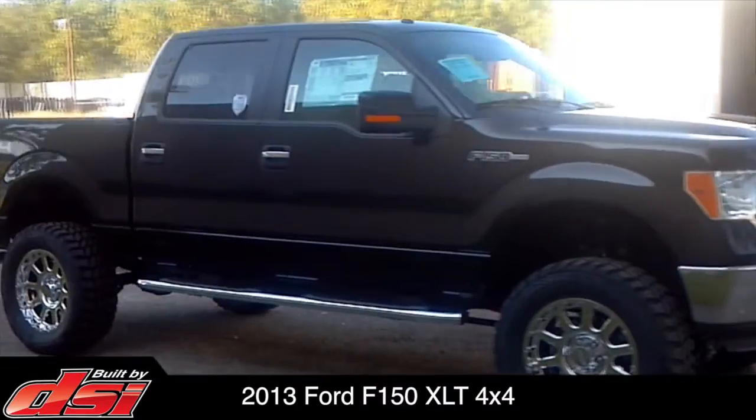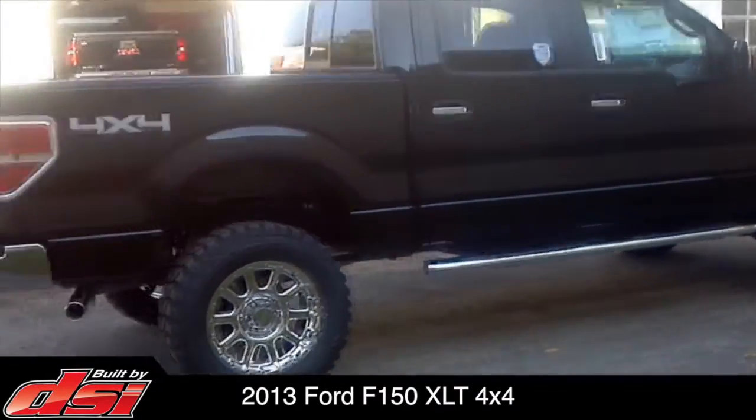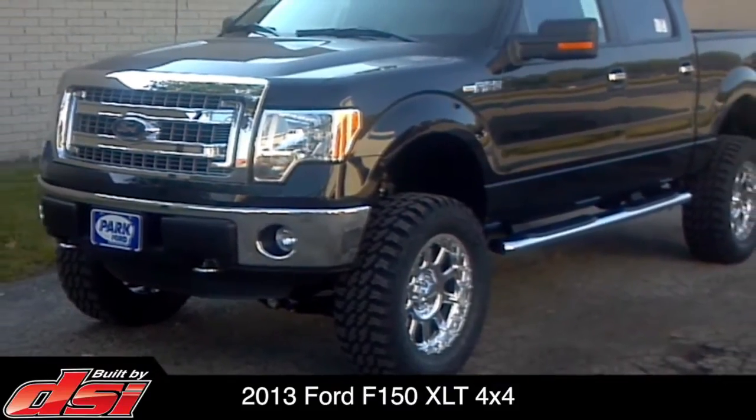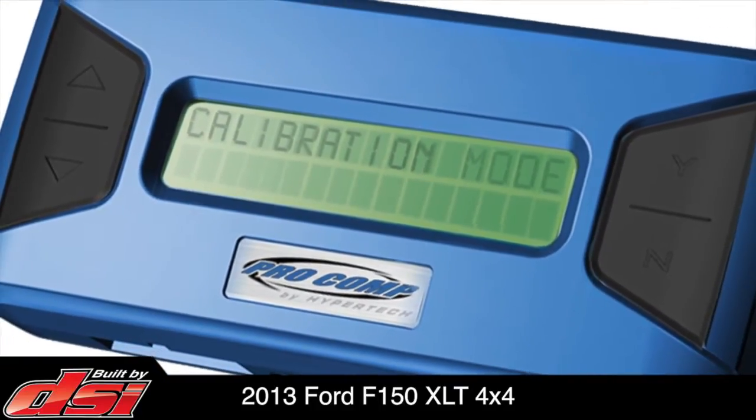As required by federal law, DSi affixed tire placards and max load index stickers to the door jamb. To accommodate the increased tire diameter, DSi installed an electronic speedometer odometer calibrator to maintain factory accurate readings.